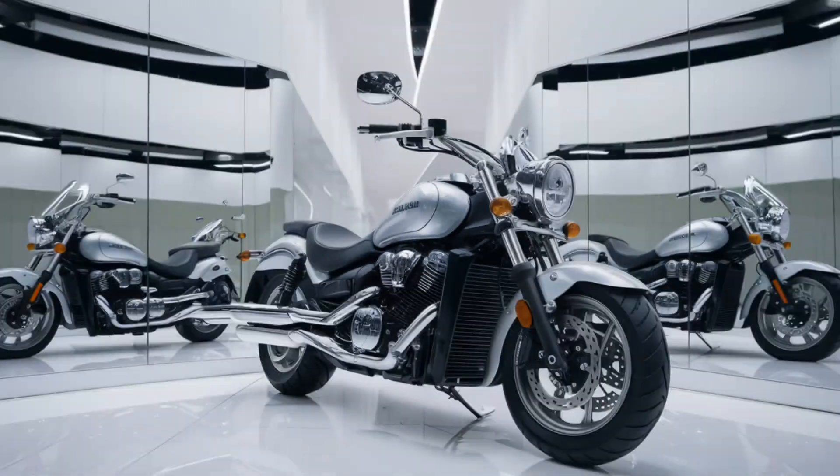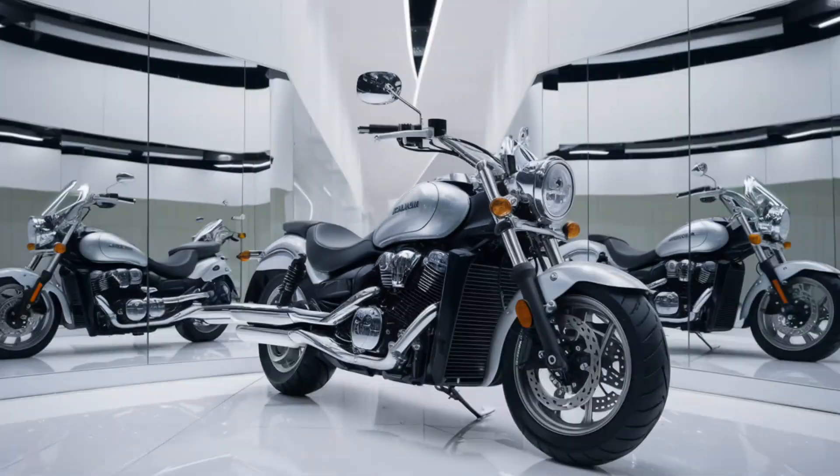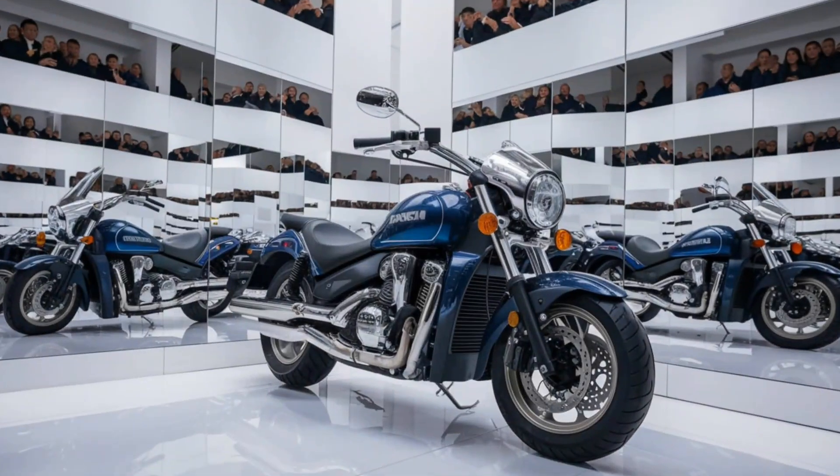The 2024 Suzuki Intruder 150 brings a fresh new look to the cruiser segment. Known for its muscular design and aggressive stance, the Intruder combines classic cruiser elements with modern, sharp lines. Let's take a closer look at what makes this bike special.